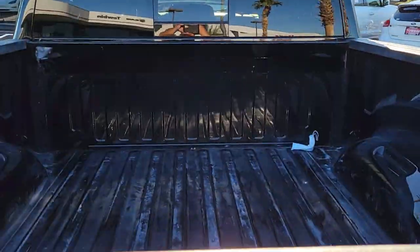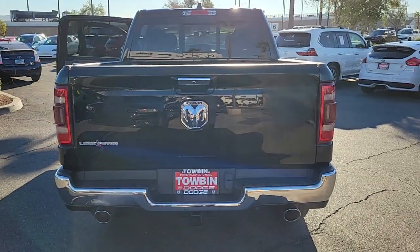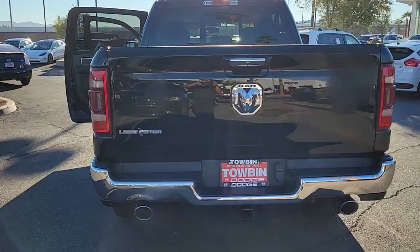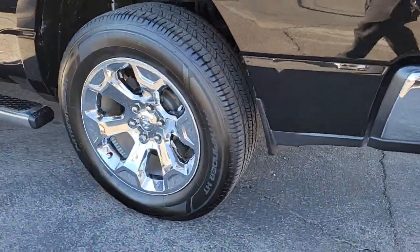Get the truck that's both strong and comfortable to drive. Get into the Ram 1500. The Dodge Ram 1500.